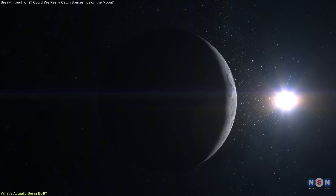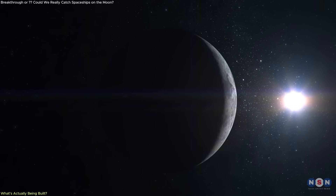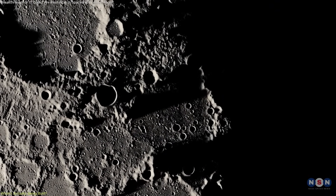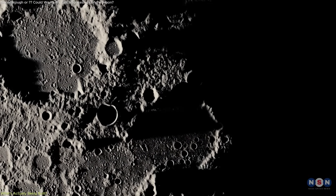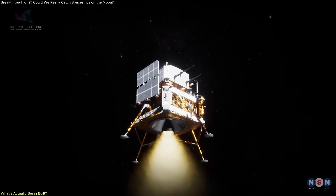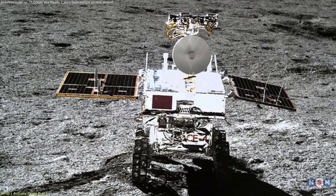By avoiding fuel use entirely, the system doesn't disturb the moon's surface. This is significant because lunar regolith — the ultra-fine abrasive dust coating the surface — is notorious for damaging equipment. With no thrust involved, the cargo arrives cleanly, without throwing dust into the air.